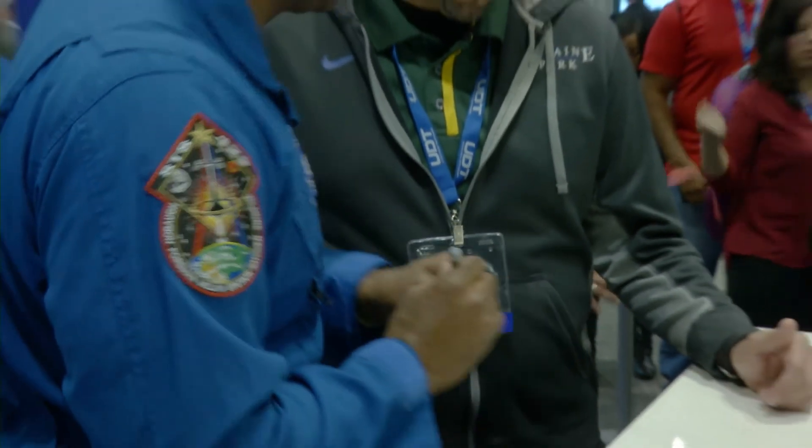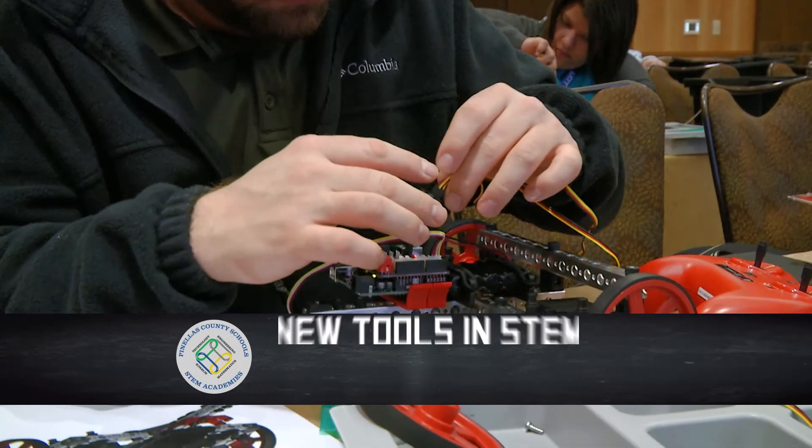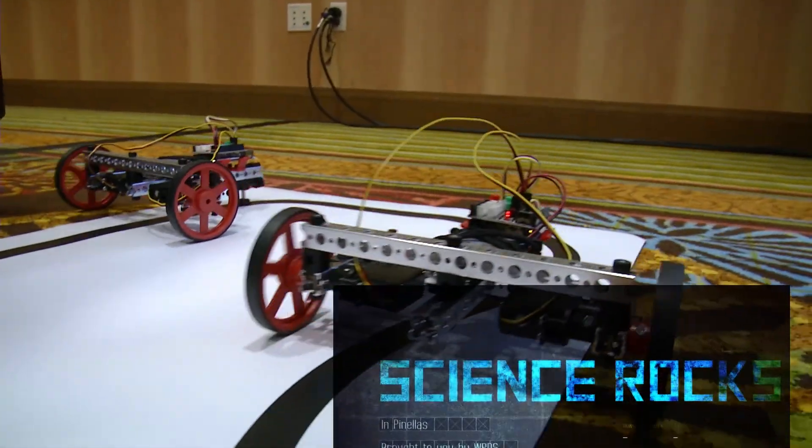Great advice from an impressive ambassador of STEM education in our country. When we come back, I'll show you how we are bringing some of the latest robotic technology to our STEM academies this spring. Science Rocks returns in a moment.